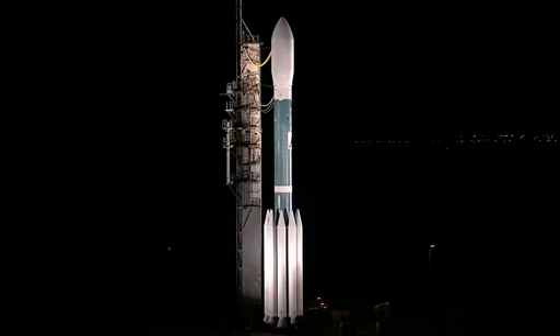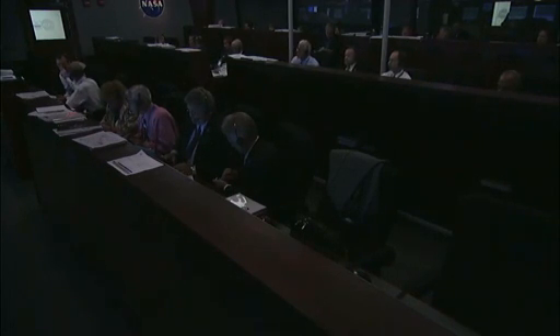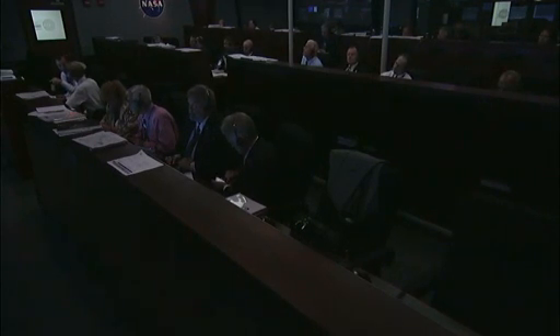So now we will join the launch team and hear the preparations for loading the RP-1 fuel aboard the Delta first stage. At T-minus 132 minutes, 12 seconds and counting, this is Delta Launch Control.